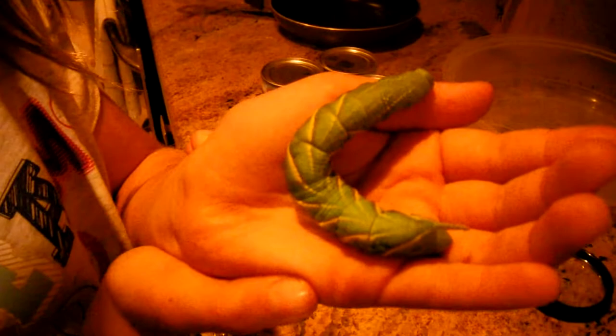What's his name? Mr. Munchers. What kind of caterpillar is he? A tobacco horn caterpillar. That's right.